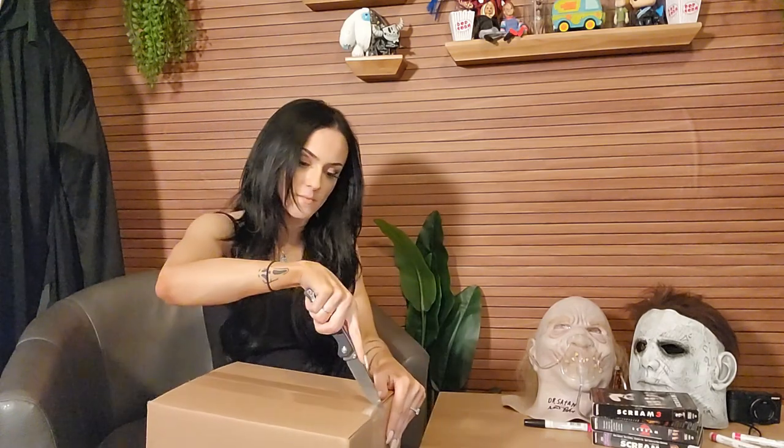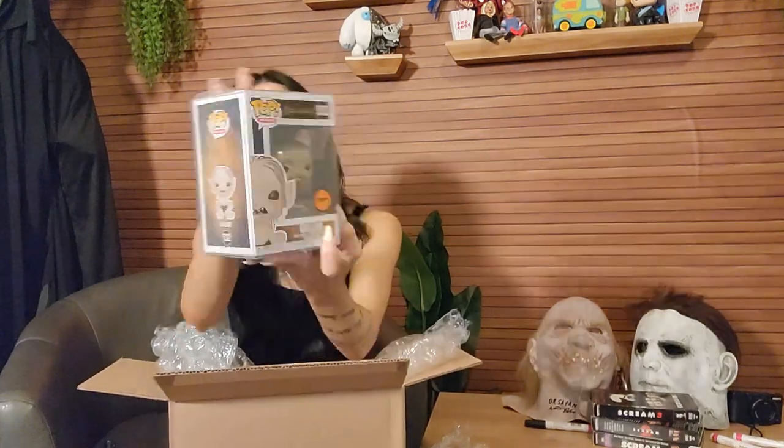Box number two. Gollum — Lord of the Rings. This is my morning glow. Cute with a fish — look at him.